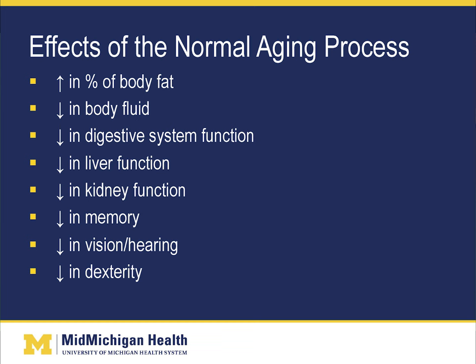Because of all these changes that occur in our body as we age, this affects how medications work. For example, with worsening liver and kidney function as we age, this affects how medications are metabolized. So as we age, the doses of medication usually need to be decreased.